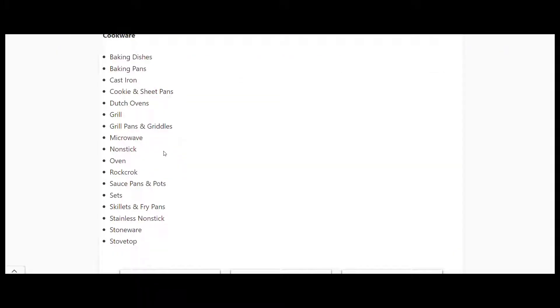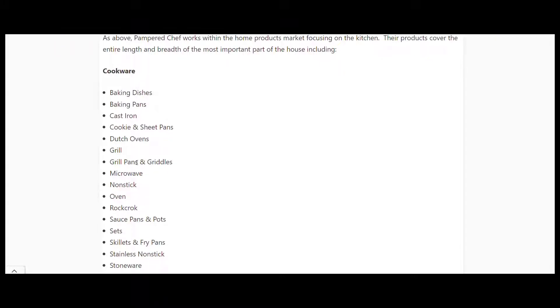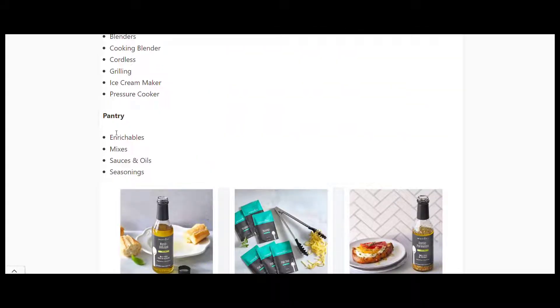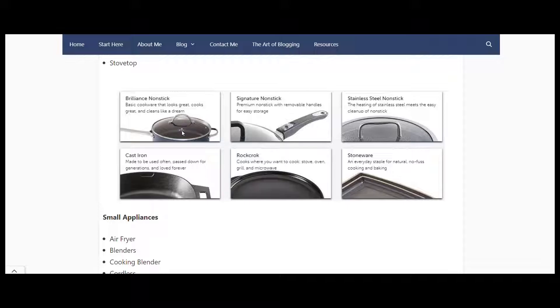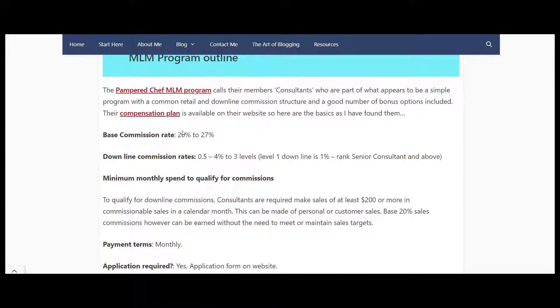One thing that sticks out is that unlike supplement and beauty product MLM programs, these aren't things that people buy regularly. If you buy a baking dish this month, you're probably not going to buy one next week. The only thing you might get return sales on quickly is mixes, sauces, and the like. The rest are single-sale type products.